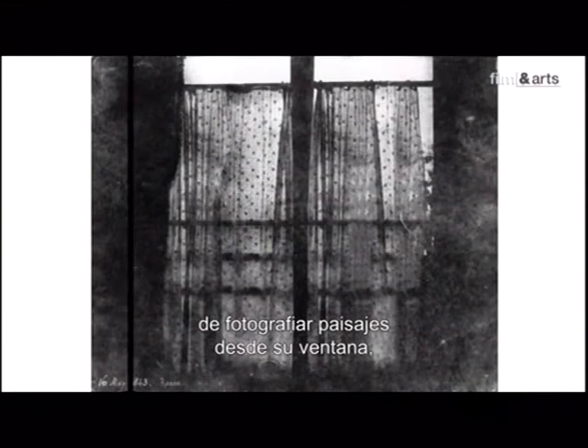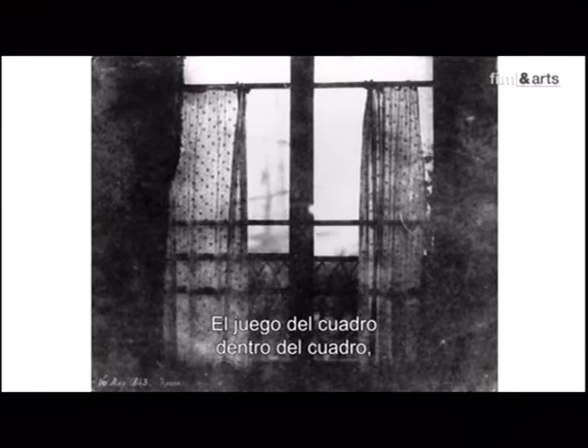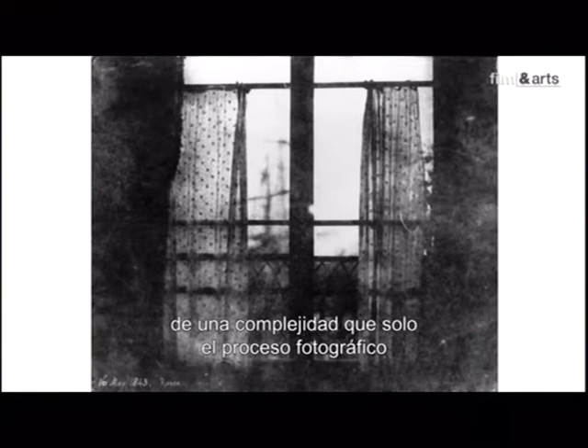Talbot ne se contente plus de photographier les paysages vus de sa fenêtre, comme Daguerre ou Niépce. La fenêtre elle-même devient le sujet, tant par ce qu'elle montre, ce qu'elle cache ou ce qu'elle laisse deviner. Le jeu du cadre dans le cadre, la superposition des plans et des trames, l'opposition entre la netteté des rideaux et le flou du bateau créent une image étonnante, d'une complexité que seul le procédé photographique permet d'obtenir.